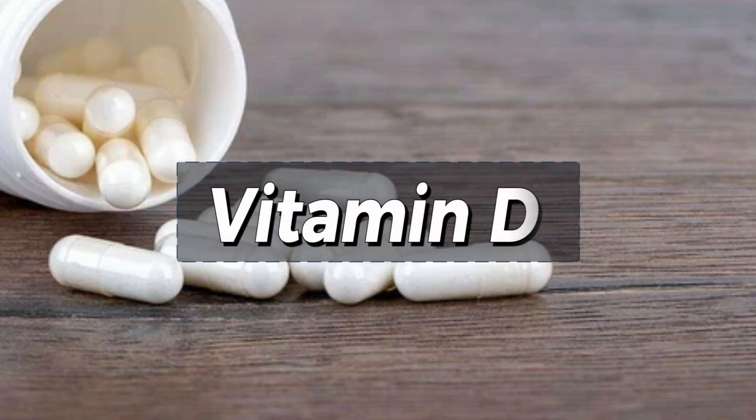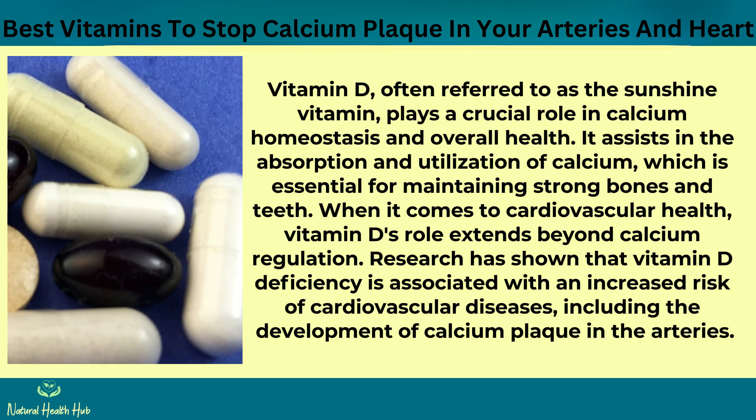Number 6: Vitamin D. Vitamin D, often referred to as the sunshine vitamin, plays a crucial role in calcium homeostasis and overall health. It assists in the absorption and utilization of calcium, which is essential for maintaining strong bones and teeth. When it comes to cardiovascular health, vitamin D's role extends beyond calcium regulation. Research has shown that vitamin D deficiency is associated with an increased risk of cardiovascular diseases, including the development of calcium plaque in the arteries.